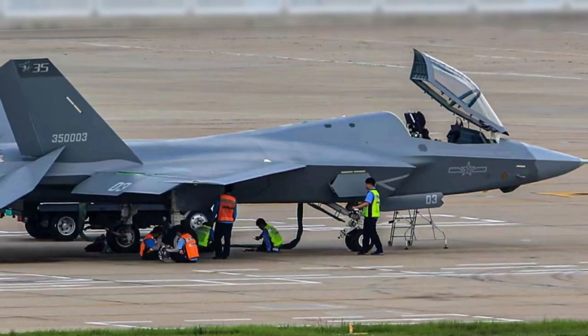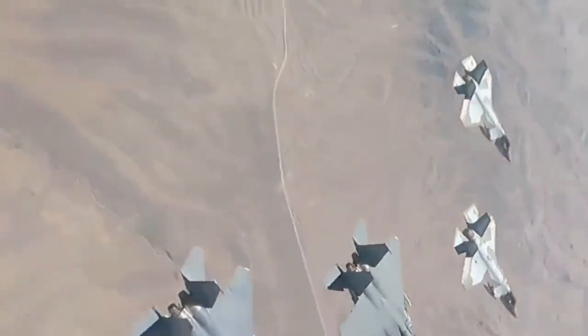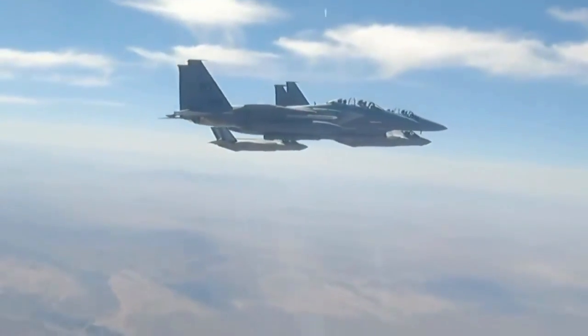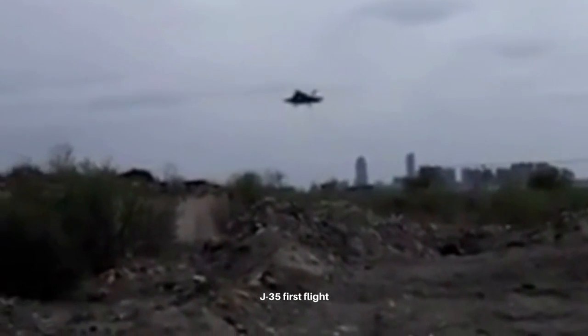Many of the low-observable design features can be spotted in this photo. It would not be a surprise if this is indeed a truly stealthy aircraft, unlike the Korean KF-21 prototype that took its first flight around the same time. It is worth mentioning that Russian, Turkish, and Indian medium-sized stealth fighters are still on paper. China is clearly ahead of everyone except the United States.